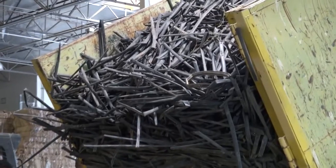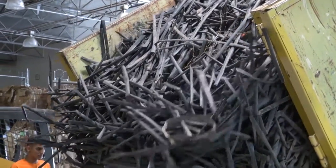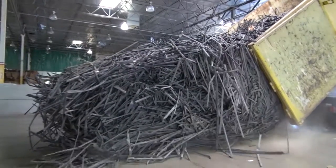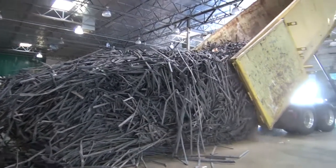The warehouse is a dynamic environment with eight truck-bay doors and 40-foot ceilings, high enough so a truck can drive in and unload a compactor inside near the baler.